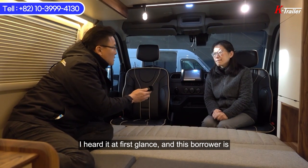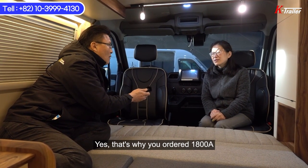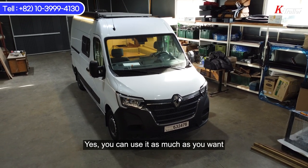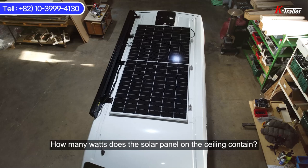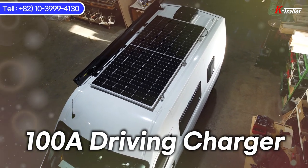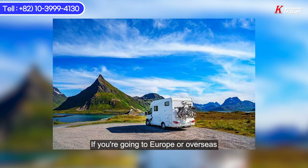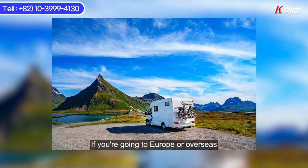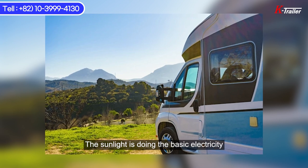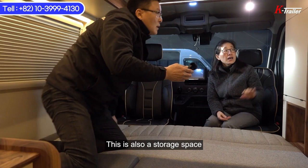I heard that the owner of the car made the purchase because of their trip to Europe, with 1800 amperes. If it's 1800 amperes, you can just use electricity abundantly. Could you please tell me the current wattage of the solar panel on top? It's a 580W solar panel. I guess you don't have to worry about charging at all. If you go to Europe or travel abroad, you probably won't be able to charge with the Korean power outlet, but you can use the driving charger and a little basic electricity provided by solar power.